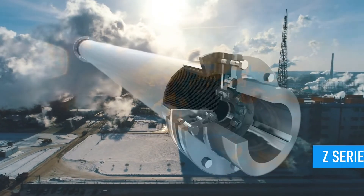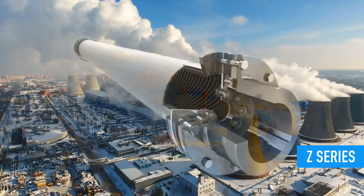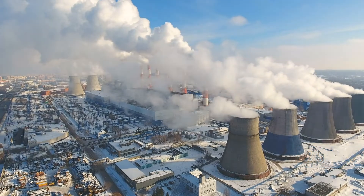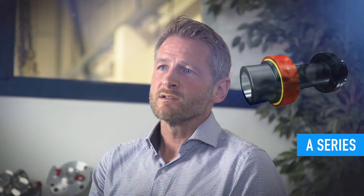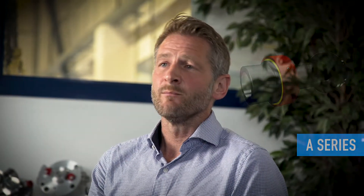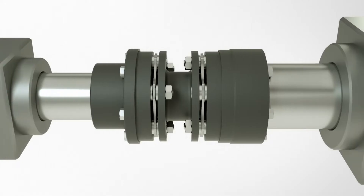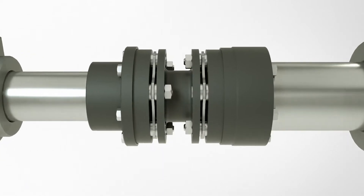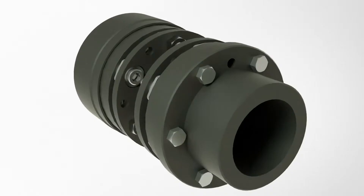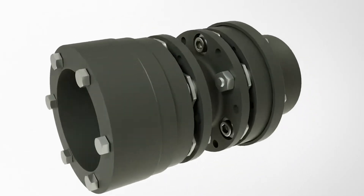The Z series is a lightweight composite tube design for the cooling tower market, and the A series is an elastomer design for general industry pumps, conveyors, rolls, fans, and blowers. John Crane Metastream couplings are also designed to minimize failures and include safety features so that in the case of an overload condition, damage to the equipment is minimized.